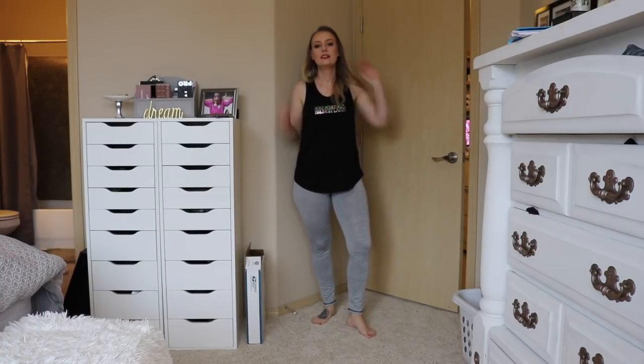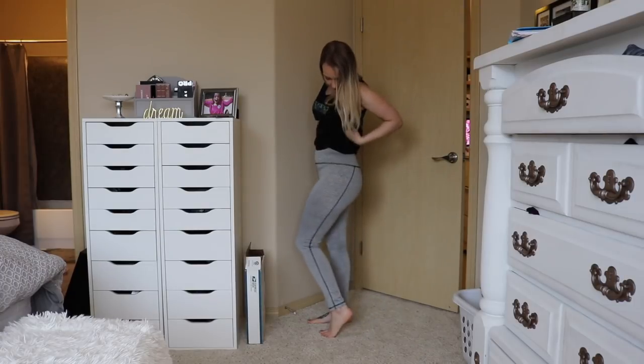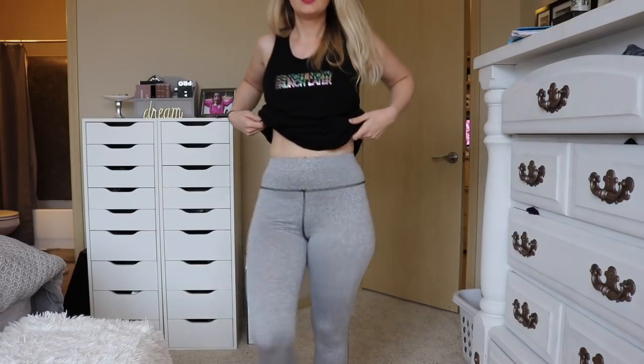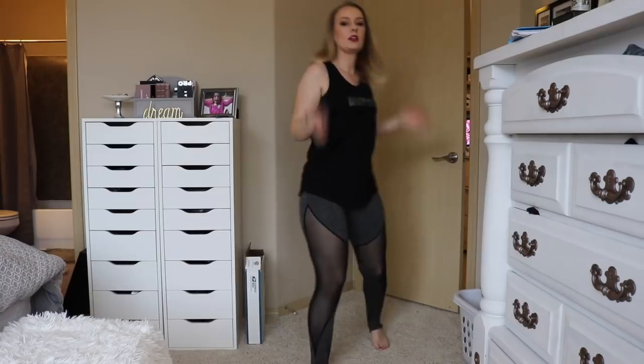Here's the second pair of leggings. These are the gray ones called the Shein High Waist Marled Knit Legging and I paid $5.95 for these. They are quite see-through as you can see.